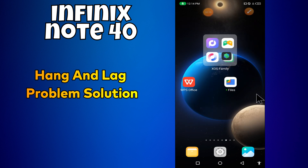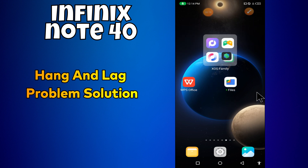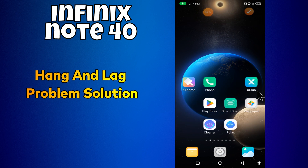Hello everyone. In today's video I'll show you how to fix the hanging and lag problem in your device, the Phoenix Note 40. I'm going to share a few tips that you can use to fix it.